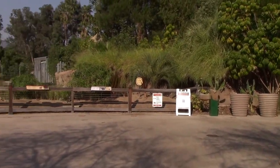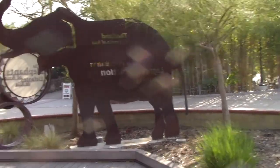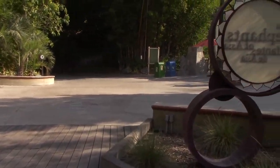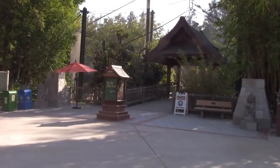So before we head out, we'll probably check back in with the Elephants of Asia on the other side one more time before we head out in Cambodia. Right now it's time to see the orangutans — the Red Ape Forest. Here we go.